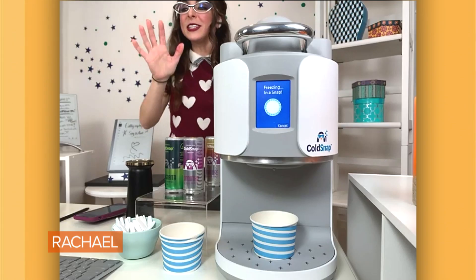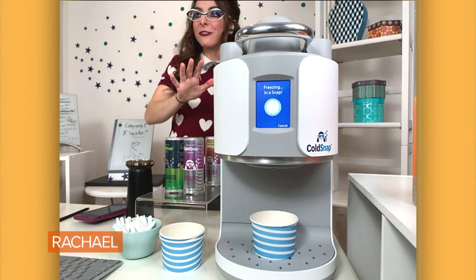Imagine having this on your countertop. There is no refrigeration needed — it saves room in the freezer. Not only does it make ice cream and come in a number of different flavors, from salted caramel to vanilla to chocolate,